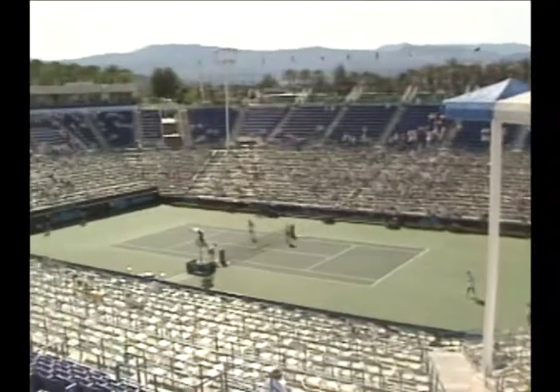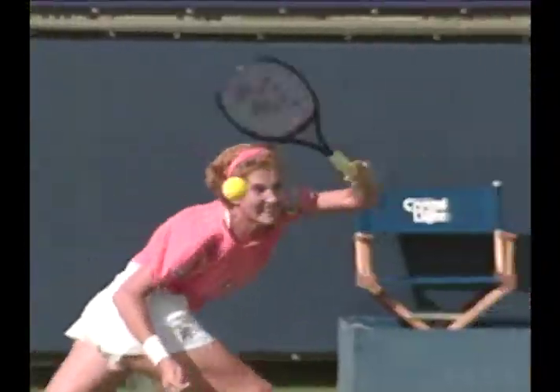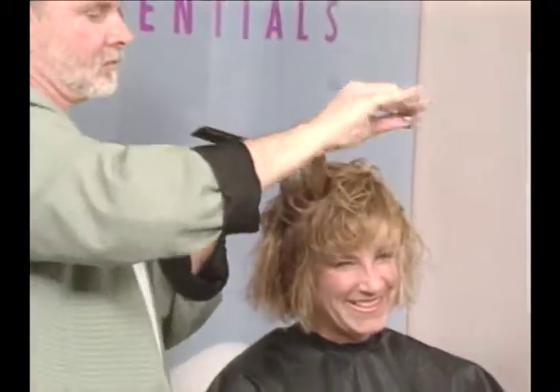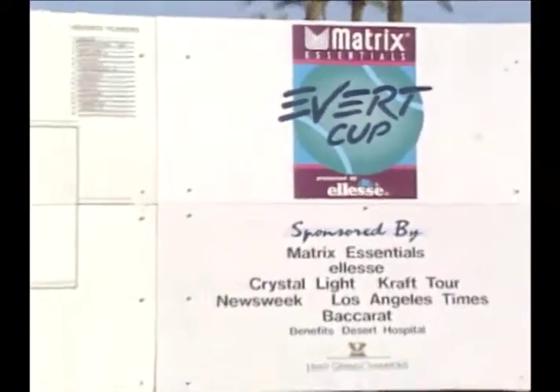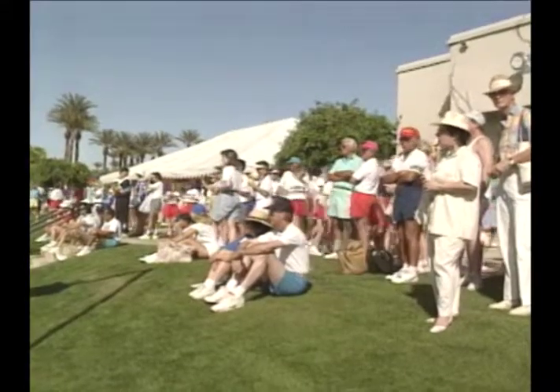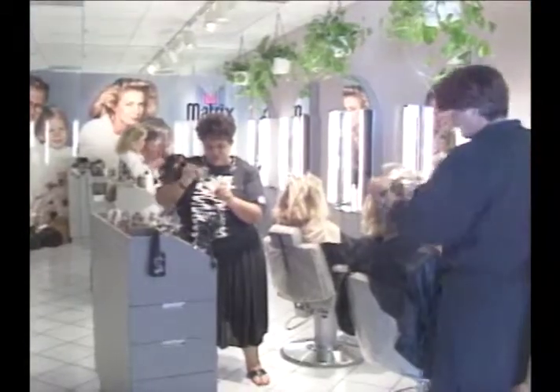A tournament where the true beauty of tennis was always apparent, with extraordinary play, fabulous events, and even a Matrix makeover for the tournament's hostess, the First Lady of Tennis, Chris Everett. Being the tournament sponsor creates a new level of awareness for Matrix, attracting consumer attention to bring new clients into Matrix salons.